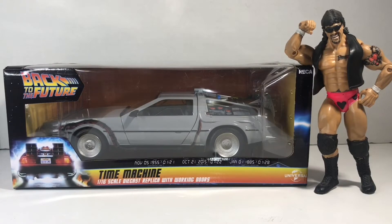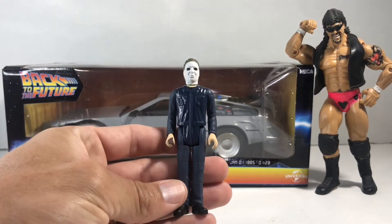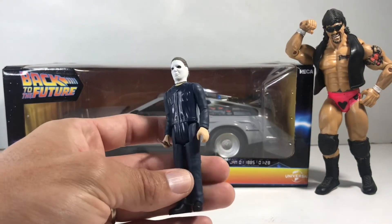Let's unbox it, let's review it, and let's put some G.I. Joes in it. I don't have a lot of reaction figures — the one I do have is Michael Myers. So we're going to stick Michael Myers in there and see if he could go Back to the Future.